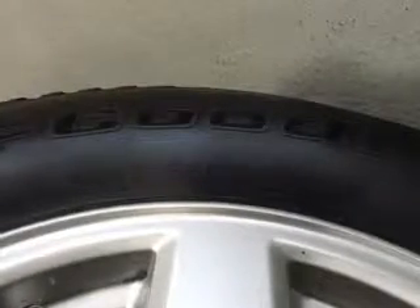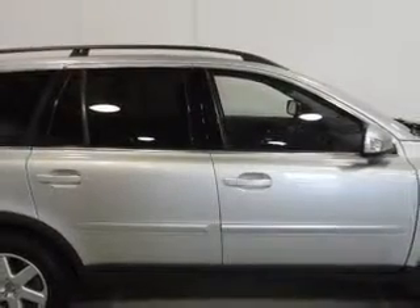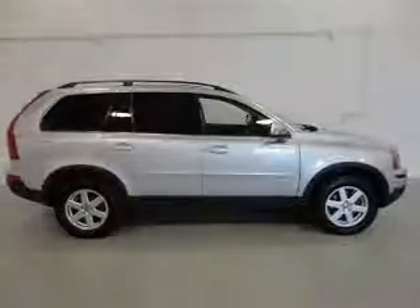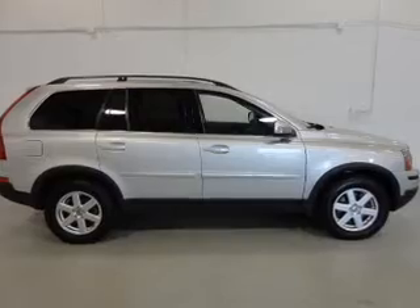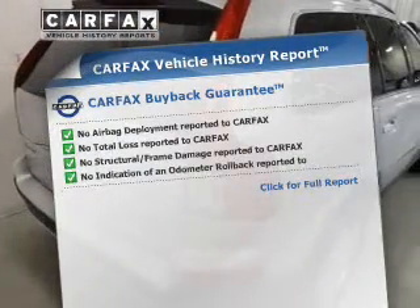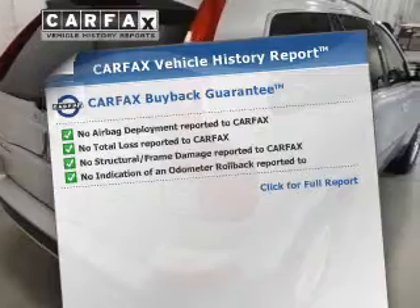Indulge in the comfort of heated seats. Tailor the temperature to your preference and your passengers. Let the outside in with a power sunroof. Memory settings are one of many features. An included Carfax Vehicle History Report allows you to purchase with confidence and the knowledge that your vehicle is a smart choice.